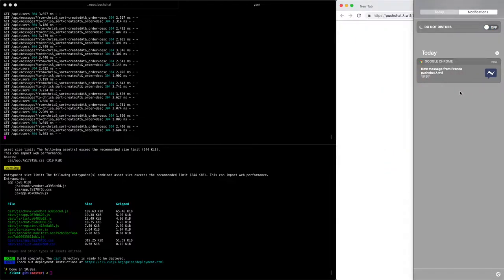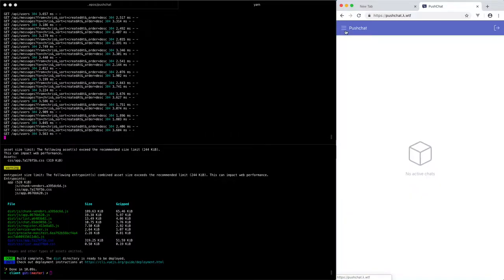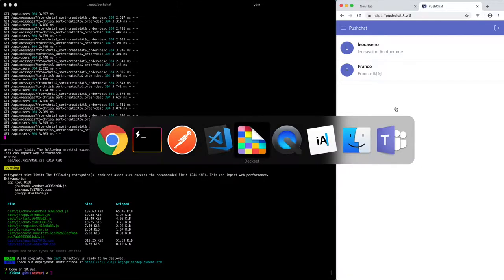When you click on the notification it takes you straight to the specific user's chat — and this works on both desktop and mobile web since Chrome and Firefox both support it.